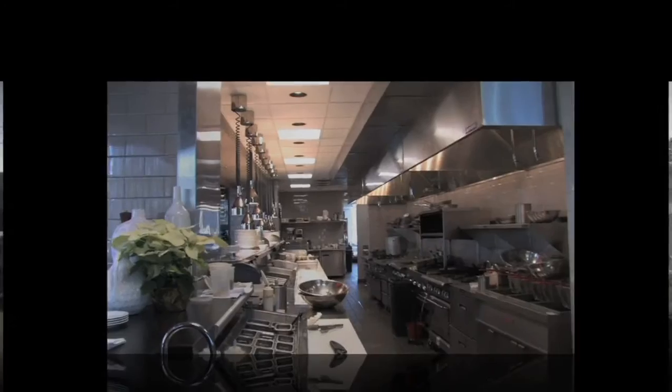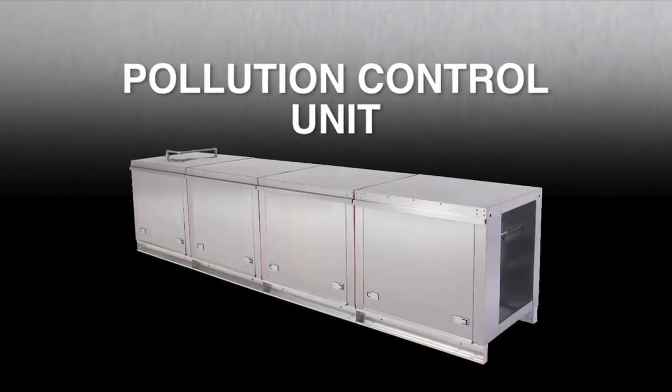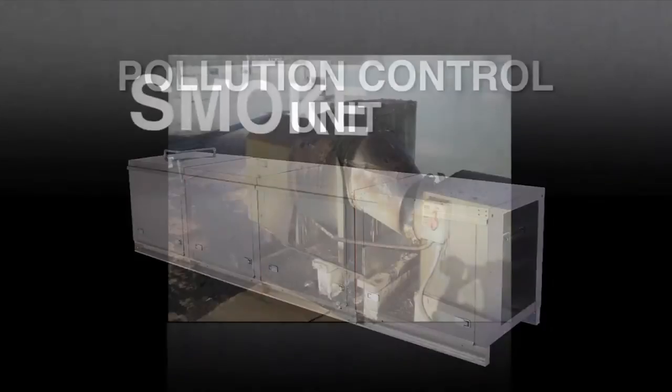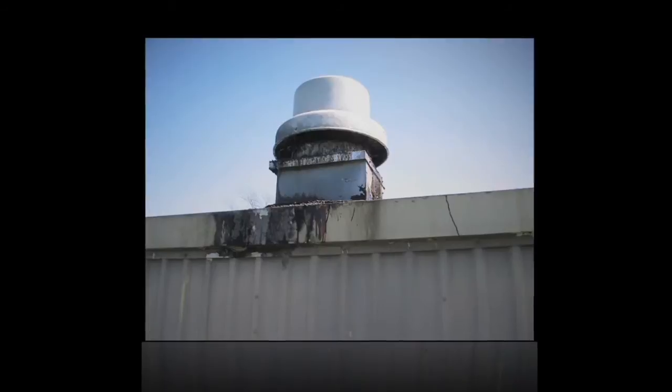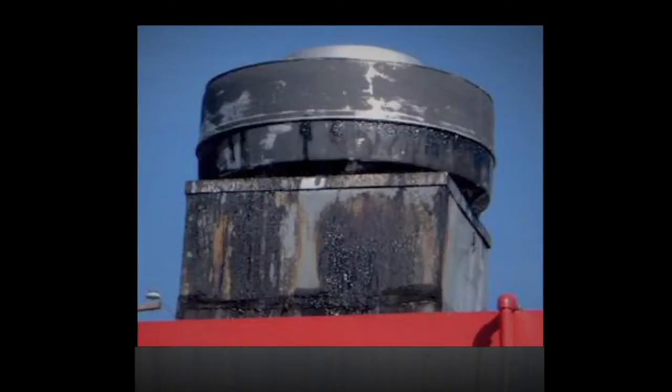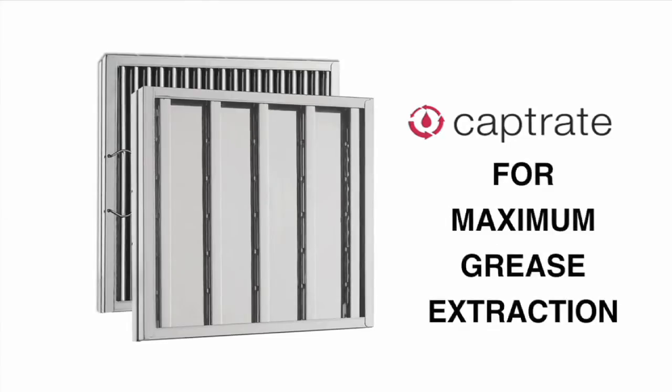With the increased use of mixed space environments, keeping pollution under control is becoming critical for professional operators. The Pollution Control Unit, otherwise known as the PCU, is designed to remove the troublesome smoke, odor, and grease particulates that are commonly associated with restaurants' exhausted air. To achieve the highest level of grease extraction, we recommend the use of Captrate filters in conjunction with the exhaust hood.